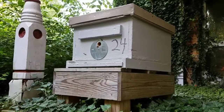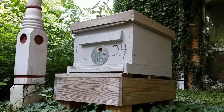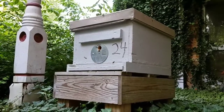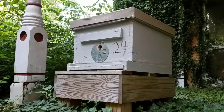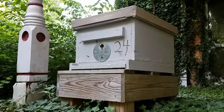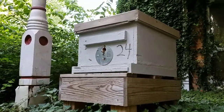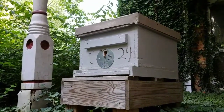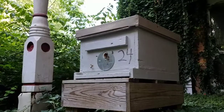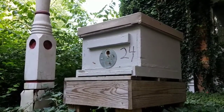This is Jason from LetEmBee.com. Catchbox 24 here is on a porch of a house, and this is receiving extremely heavy, heavy scouting. There's going to be a swarm here soon.